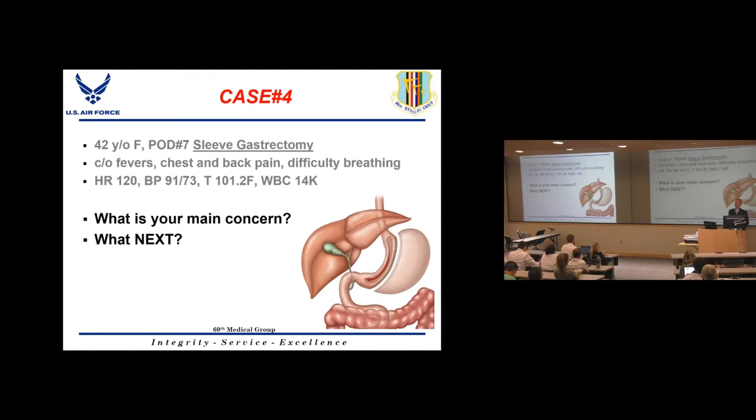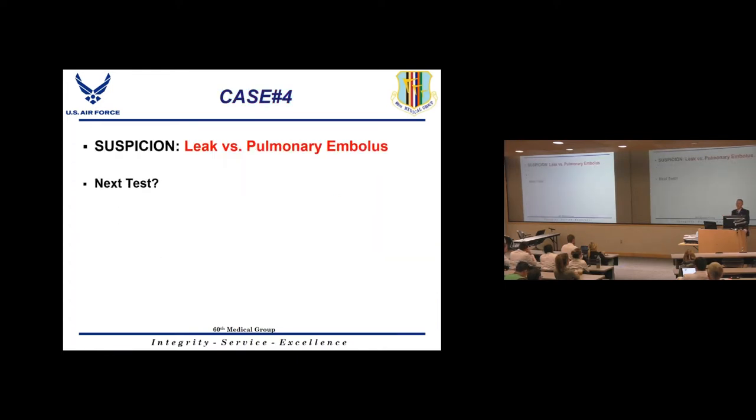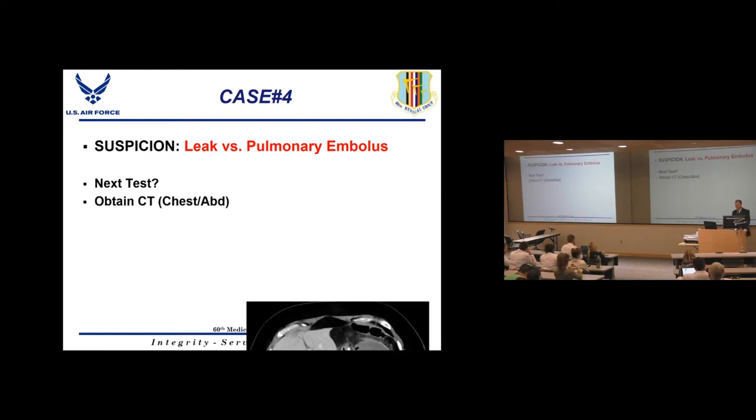Case 4: A sleeve gastrectomy patient seven days out from surgery presenting with fevers, chest and back pain, and difficulty breathing. They're tachycardic, hypotensive, febrile, with elevated white count — classic presentation of a leak. However, always keep in mind that any bariatric patient with difficulty breathing and chest/back pain could also have a pulmonary embolus. Always rule out both leak and PE simultaneously.